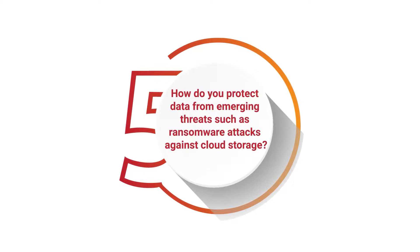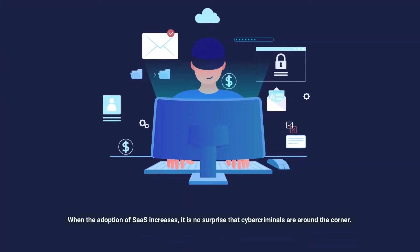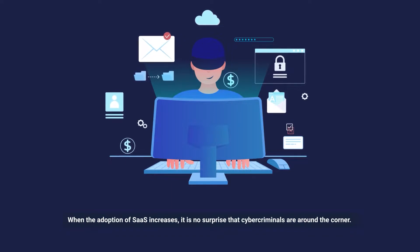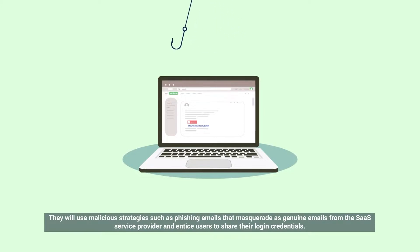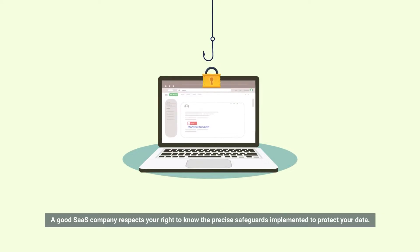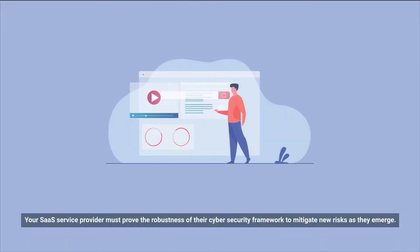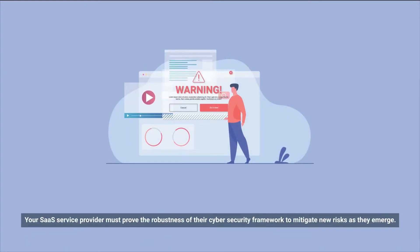How do you protect data from emerging threats such as ransomware attacks against cloud storage? When the adoption of SaaS increases, it is no surprise that cybercriminals are around the corner. They will use malicious strategies such as phishing emails that masquerade as genuine emails from the SaaS service provider and entice users to share their login credentials. They can use these credentials to inject ransomware and encrypt the SaaS storage. Your SaaS service provider must prove the robustness of their cybersecurity framework to mitigate new risks as they emerge.